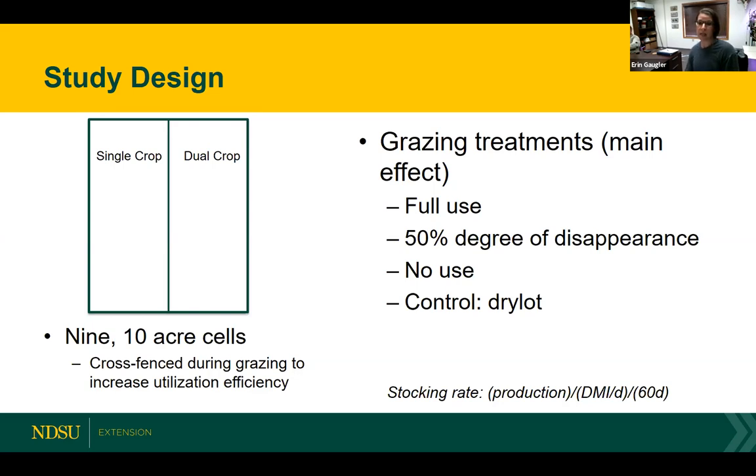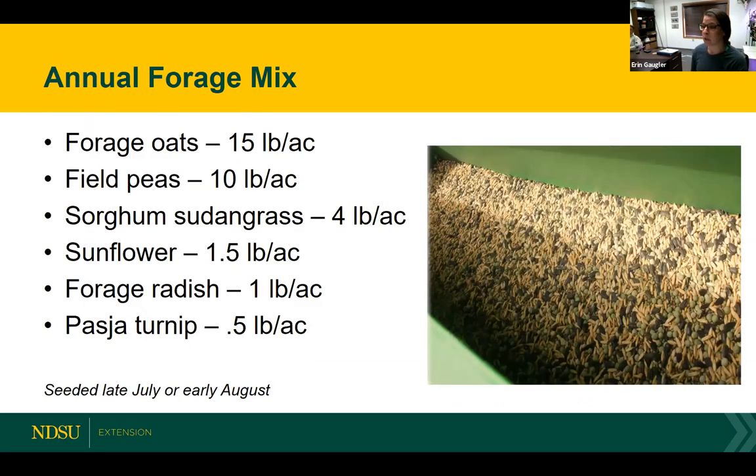The animals grazed in these treatments were mid-gestation Angus crossbred beef heifers, and the actual grazing occurred from mid-October into late November or early December. The actual forage mix we used — and you can see what we selected based on what Kevin talked about — we wanted to have a good mixture of both cool and warm season grasses and legumes to really build diversity and also minimize risks that might occur due to weather conditions.